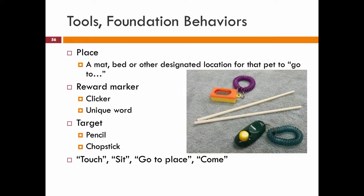And then look at some of those foundation behaviors we'll want to use: touch, sit, go to place, come — those types of things.